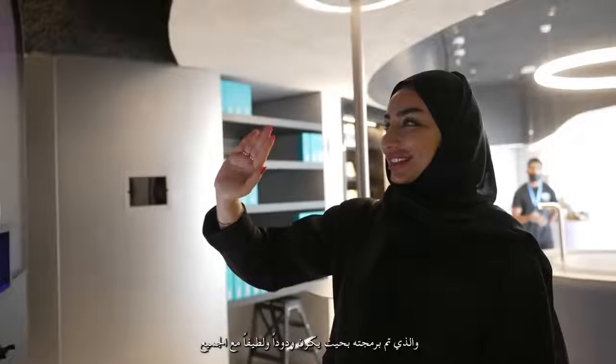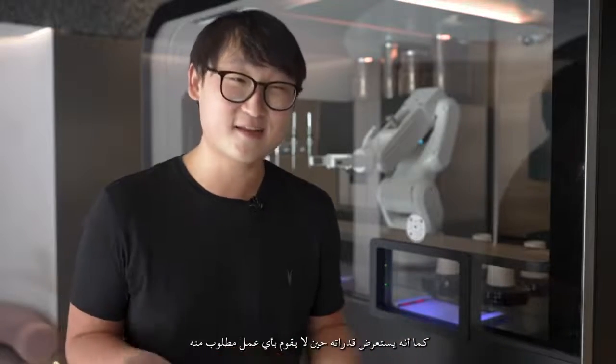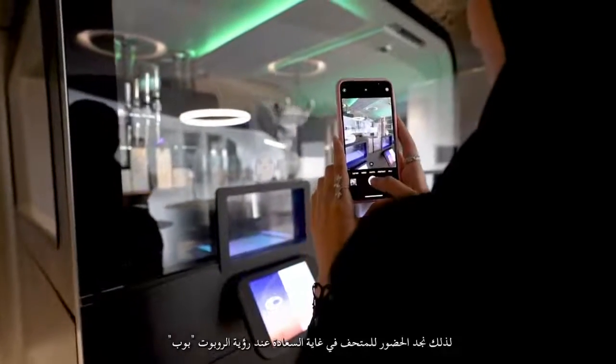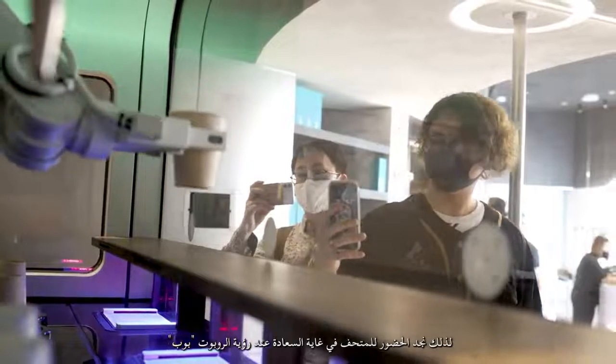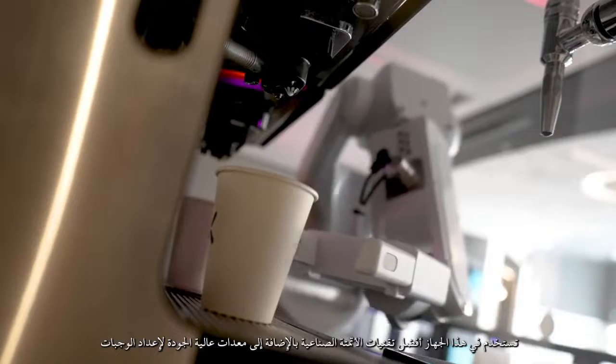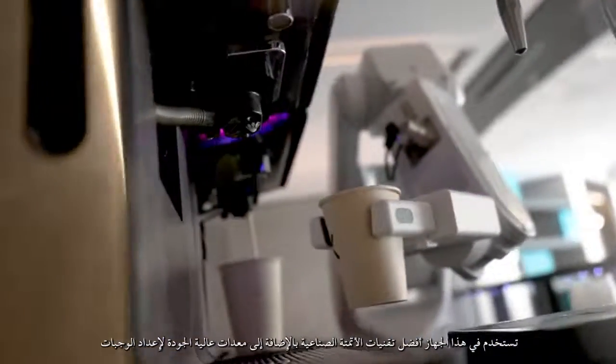We programmed the robot to be very friendly and happy, and it also dances when it has nothing else to do. Customers have been really excited — everyone is recording on their phone and sharing it with their friends. This machine uses a mix of some of the best industrial automation technologies as well as really high-end commercial food equipment.